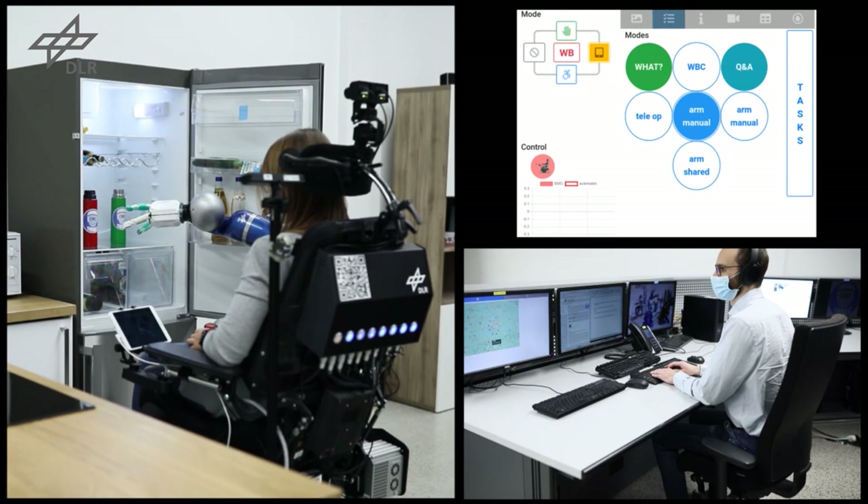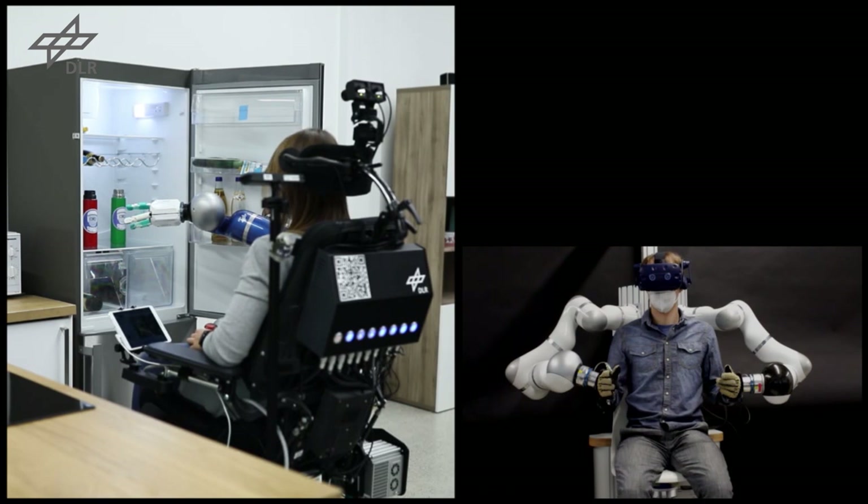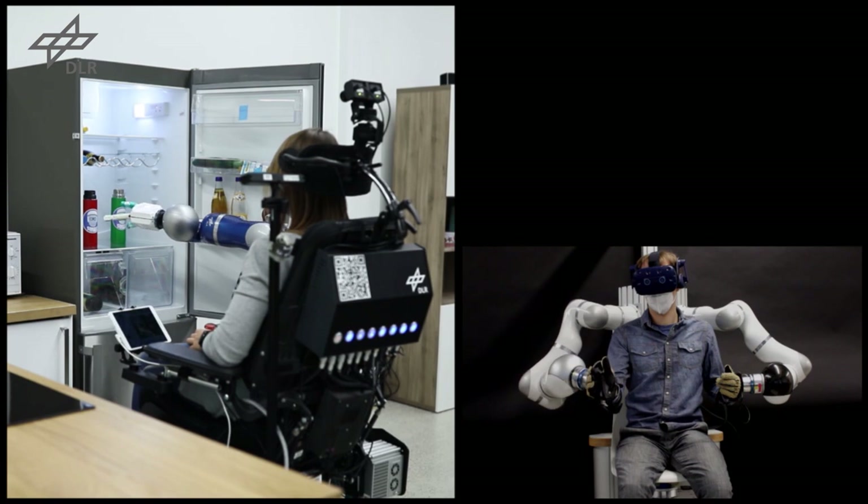Upon activation by the client, the telehealth care assistant uses the haptic interface to remotely control the robotic arm of the Eden system. Through force feedback, the telehealth care assistant is able to feel the interactions of the robot with its environment.